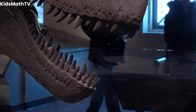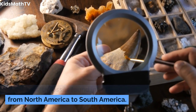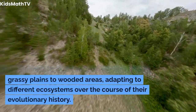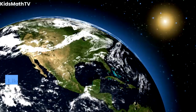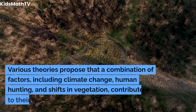Glyptodons were distributed across the Americas, with fossils found in regions ranging from North America to South America. They inhabited a variety of environments, from grassy plains to wooded areas, adapting to different ecosystems over the course of their evolutionary history.